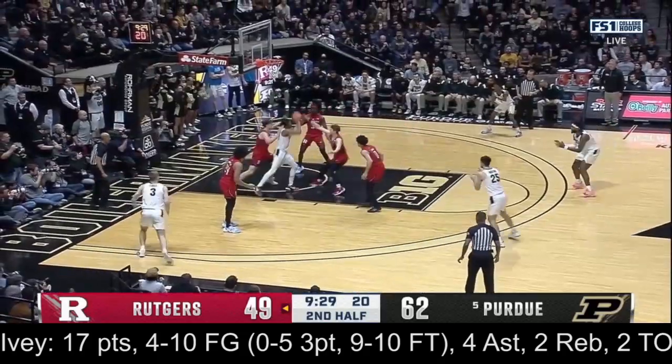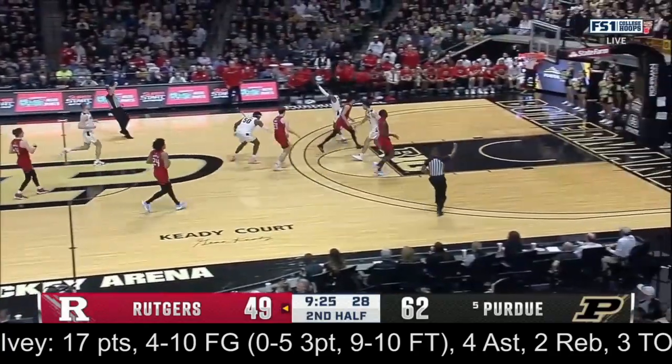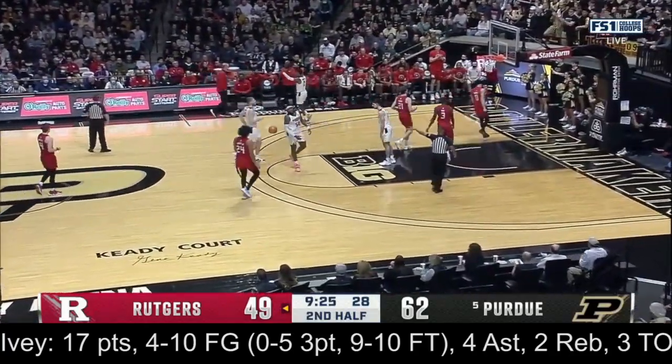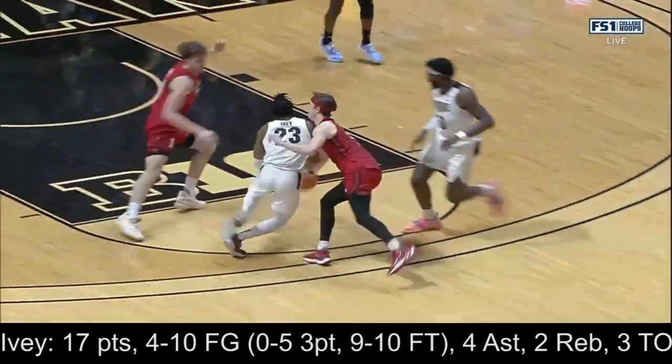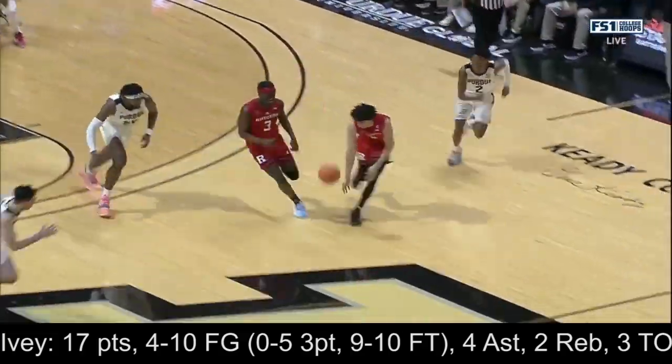Ivey trying to split — kept the dribble through the stumble — then throws it back out and throws it away. We've got a whistle and a foul is going to be called. Laying on that pass — Ivey trying to squirrel, split defenders. Jump in the air, deflection.